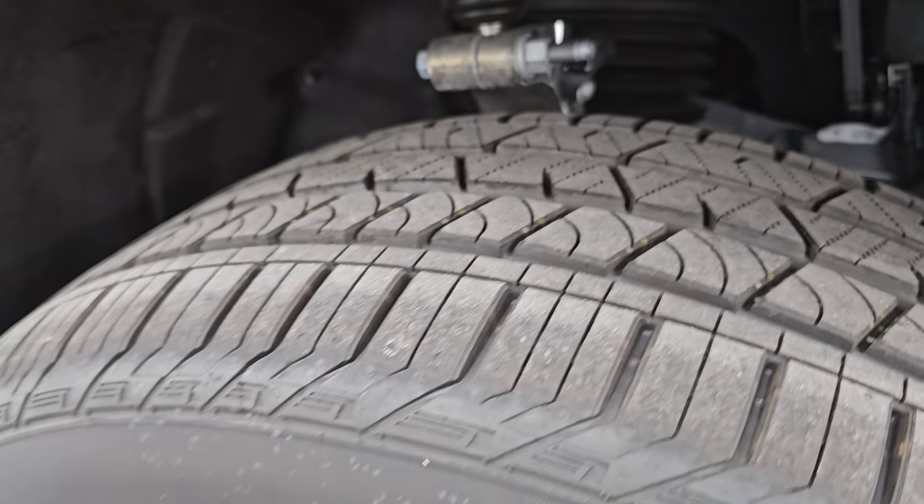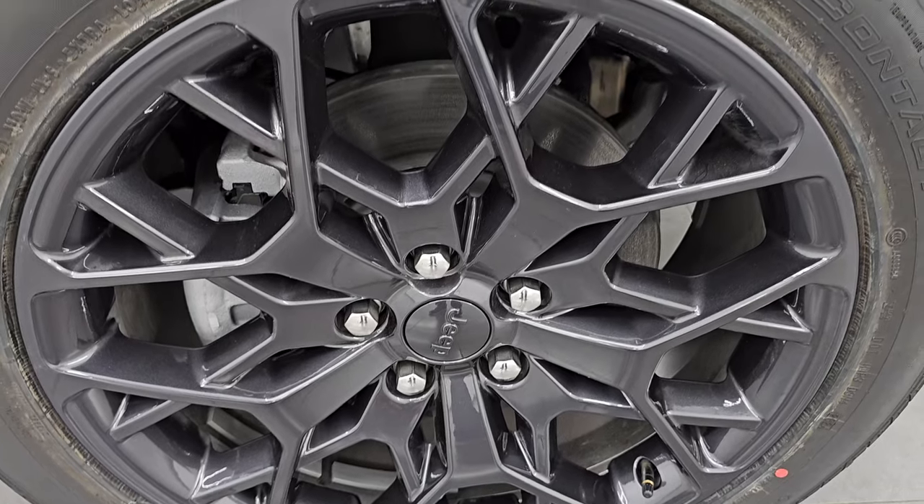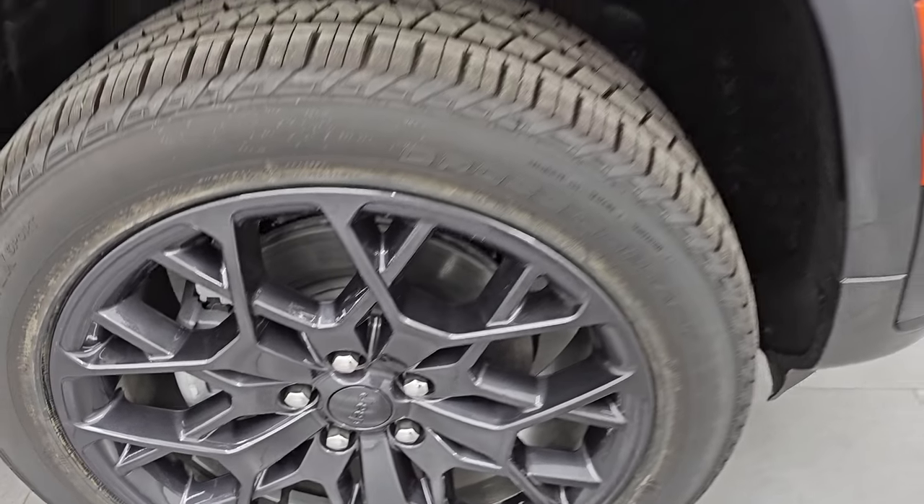These are 275-45 R21s, and you can see they kind of have an all-terrain tread pattern to them. Really nice tires and wheels on this vehicle — let me know what you think of those wheels. Very intricate. I know I wouldn't want to clean them, that's for sure.